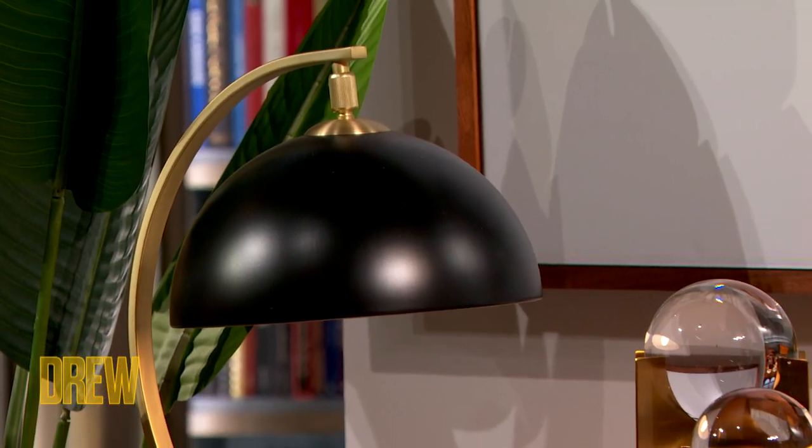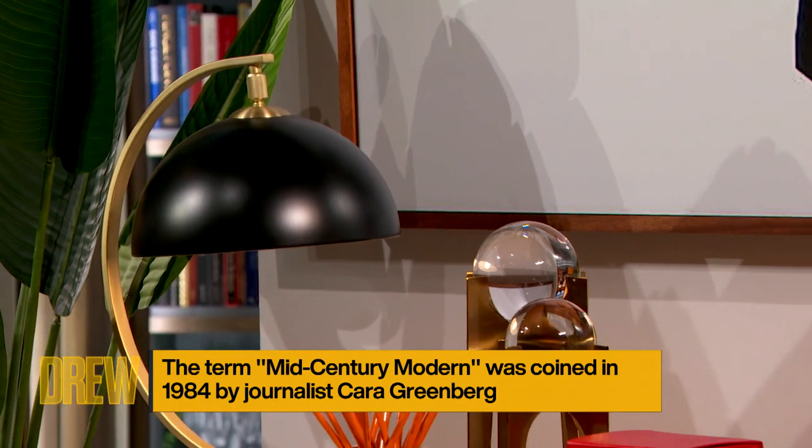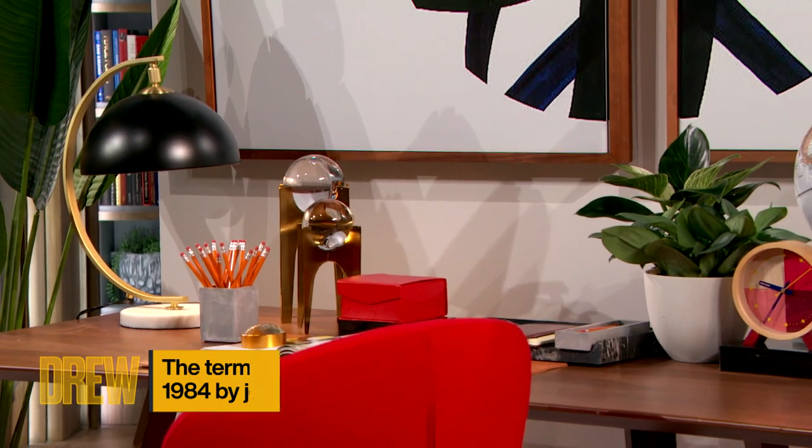Here in this room, what we wanted to do was give you an idea of how to execute a mid-century modern home office, because it's 2021.